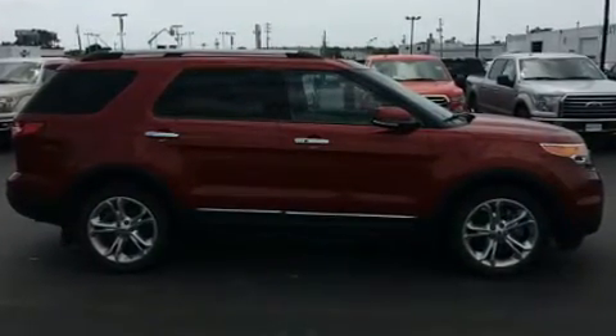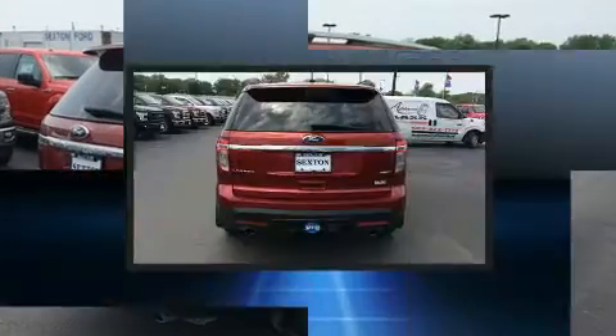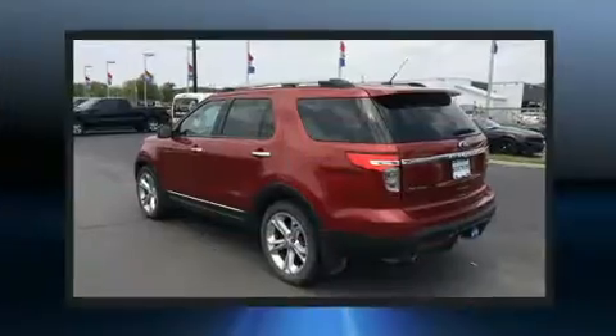Top features include front dual-zone air conditioning, leather upholstery, a tachometer, adjustable headrests in all seating positions, a built-in garage door transmitter, heated front and rear seats, adjustable pedals, and power front seats.